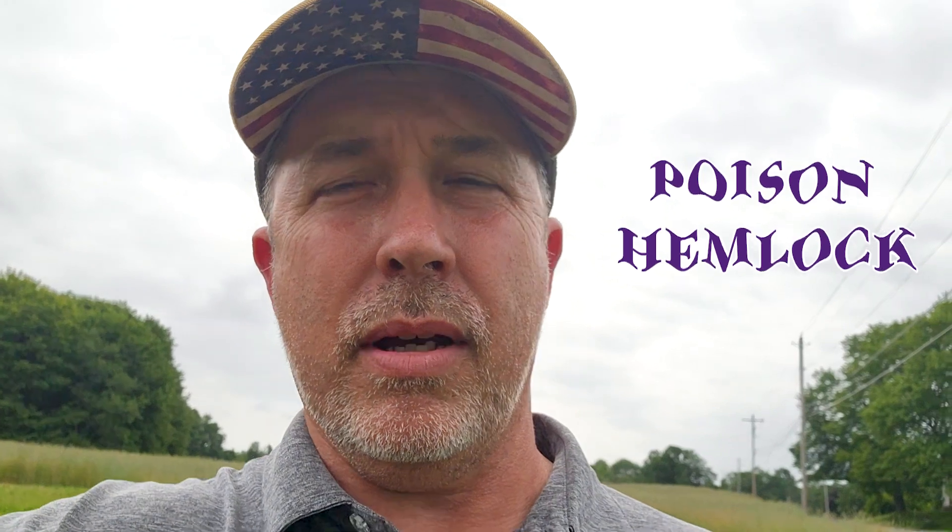Hi, I'm Doug from Greensman Incorporated, just giving you information about poison hemlock. For some reason it is in this area — Ohio, northeast Ohio, Suffield Township.